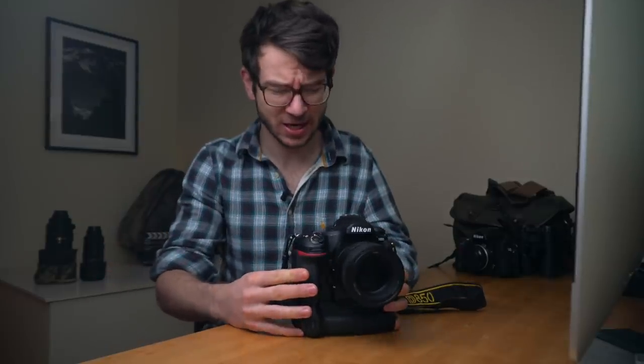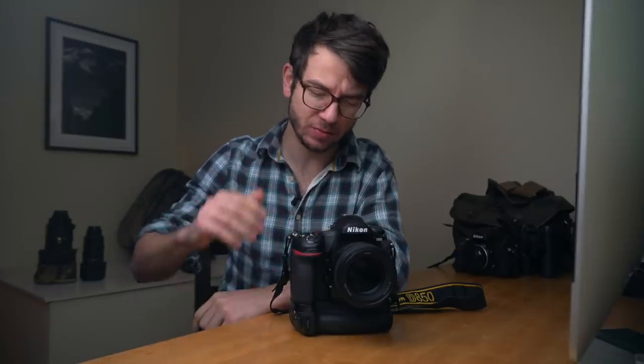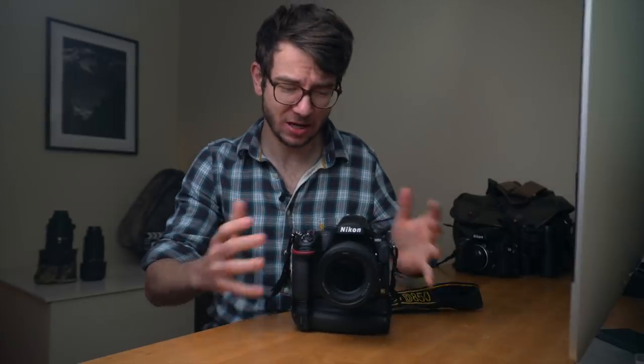The Nikon D850 is a 45 megapixel camera with a full frame sensor, offering seven frames a second or nine frames a second depending on the battery system you're using. It's a fully weather sealed body made out of magnesium. It's a really high performance camera that Nikon has dialled in to give, in reality, the best of both worlds in terms of everything it offers.